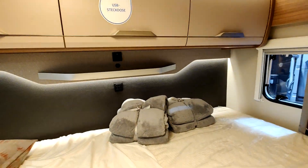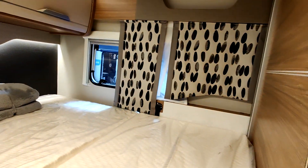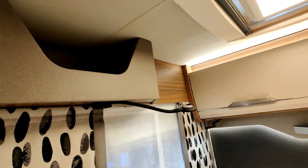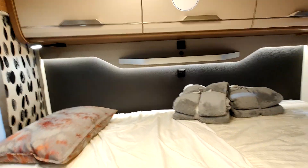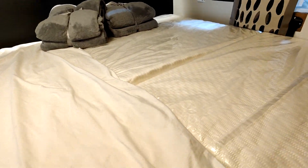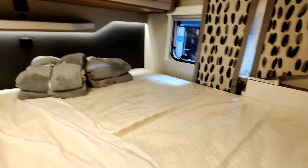Ce véhicule a un grand lit à l'arrière — lit double à l'arrière. Et ici, il y a trois rangements, une petite niche là, une petite niche là. Des liseuses — tout le confort. Et puis avec cette marche, elle est un peu brûlante. J'espère que c'est solide, mais normalement on rentre assez facilement dans le lit.